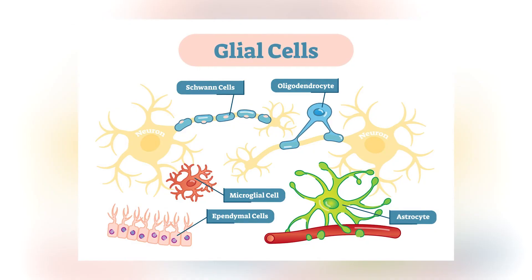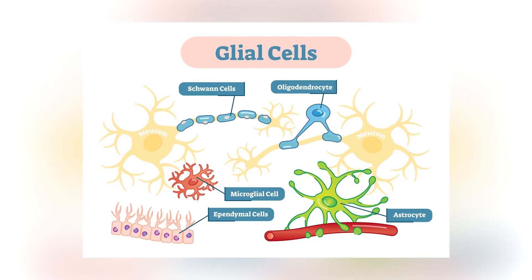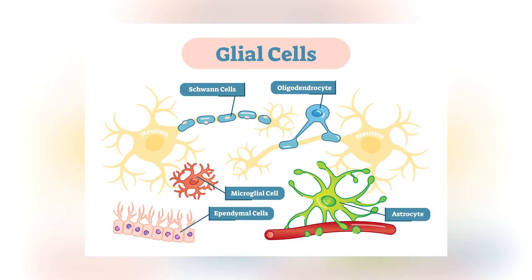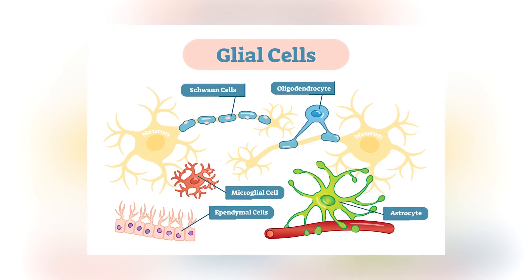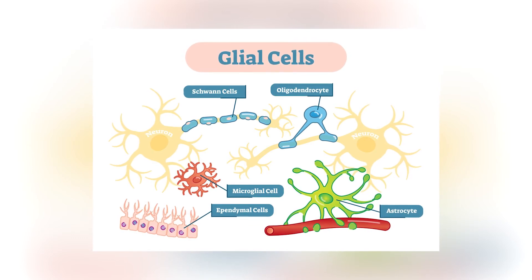There are many non-neural cells present inside the nervous system that provide structural support for neurons. These glial cells also play several roles in protecting the neurons, maintaining their appropriate environment, getting rid of neural waste, fighting pathogens, and even speeding up the neural signals moving along axons. Glial cells usually outnumber the neurons within the nervous system.